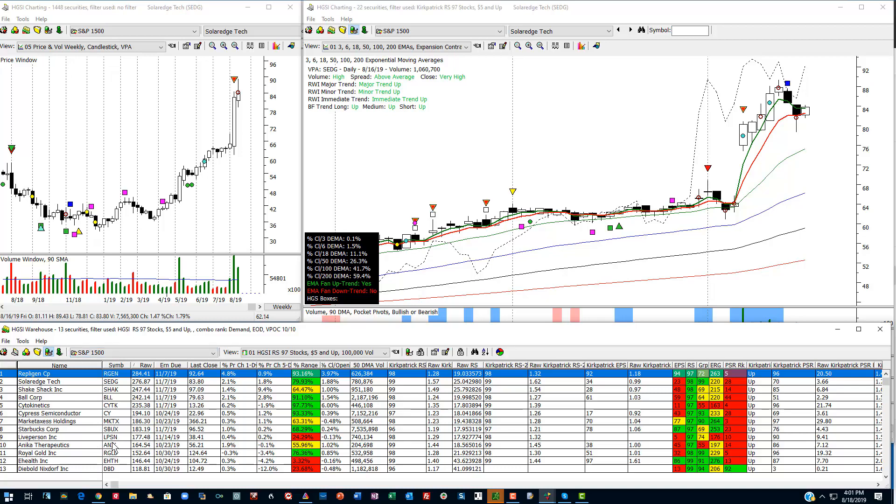So we have two methods of looking for strong relative strength stocks, and either one of them works well. Some days the HGSI RS stocks will have more than the Kirkpatrick — it just really depends day to day.